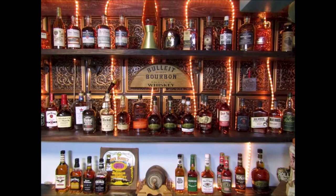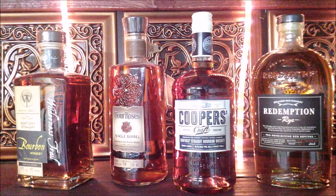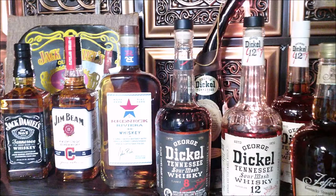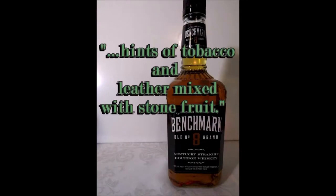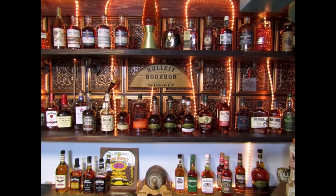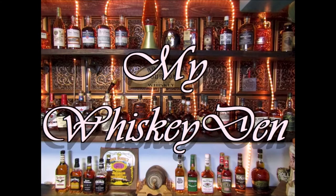American whiskey, especially bourbon, has been enjoying a renewed renaissance in the last few years. But have you read some of these reviews? Hints of tobacco and leather mixed with stone fruit? Or a dry finish with chewability to the caramel toffee and oak? Really? I'm trying out a lot of these whiskeys, many for the first time, and letting you know what I think of them in plain English. These are whiskey reviews for the rest of us, all from the comfort of MyWhiskeyDen.